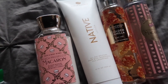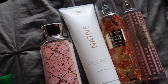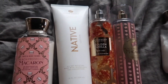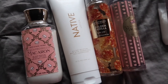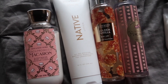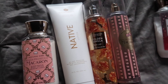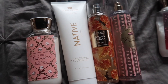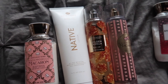I wasn't getting much vanilla from Peach Prosecco Macaron on its own, so I went ahead and added Native Sugar Cookie lotion to it. The sugar cookie lotion is thin and watery, so I added it to the Bath & Body Works lotion to get the scent. Together they really smelled like a peach macaron — that cookie, that butteriness, the crunchiness, and the light hint of peach was just chef's kiss.